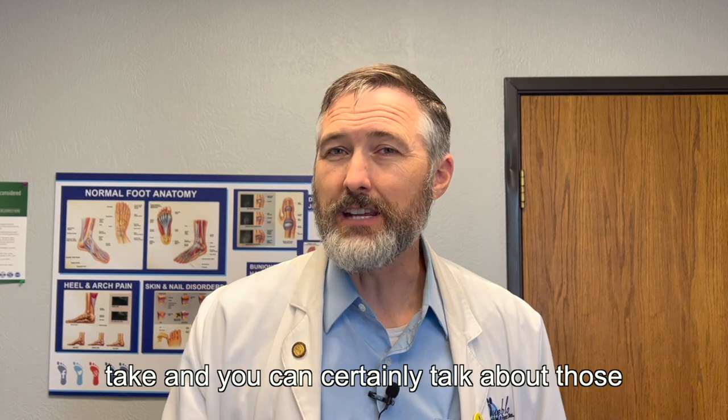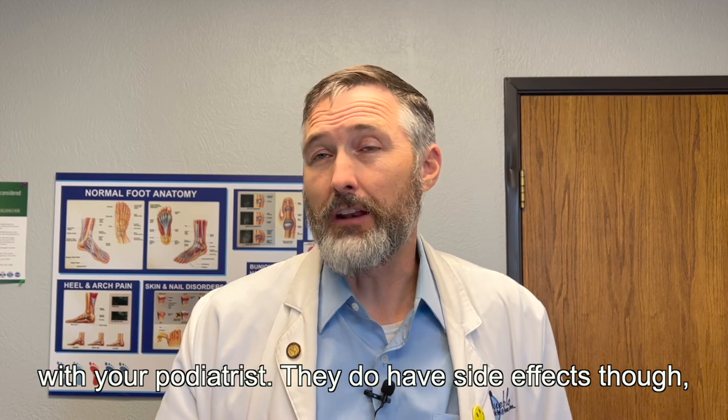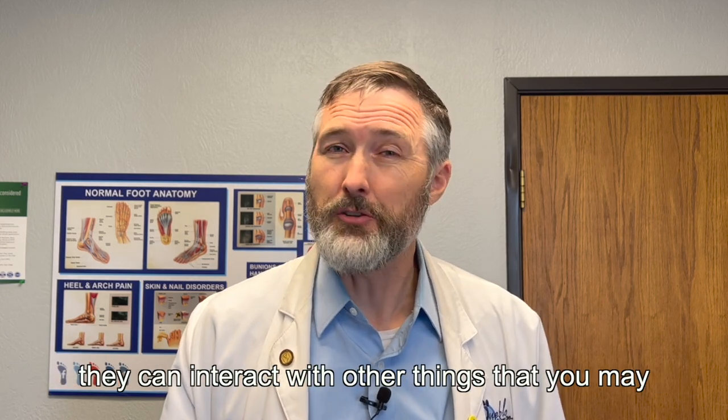There are orals that you can take, and you can certainly talk about those with your podiatrist. They do have side effects, though, and they can interact with other things that you may be taking.